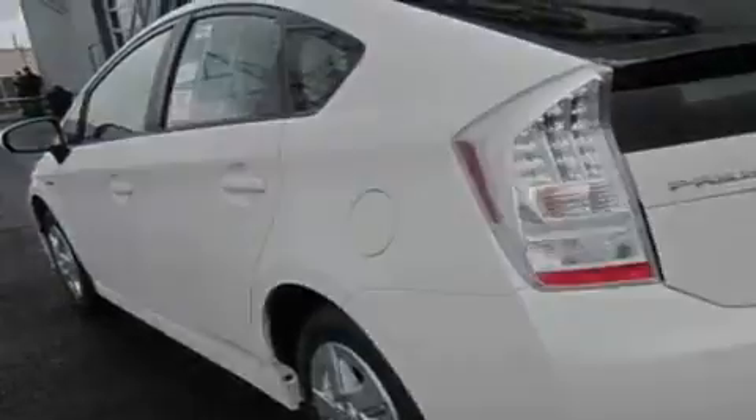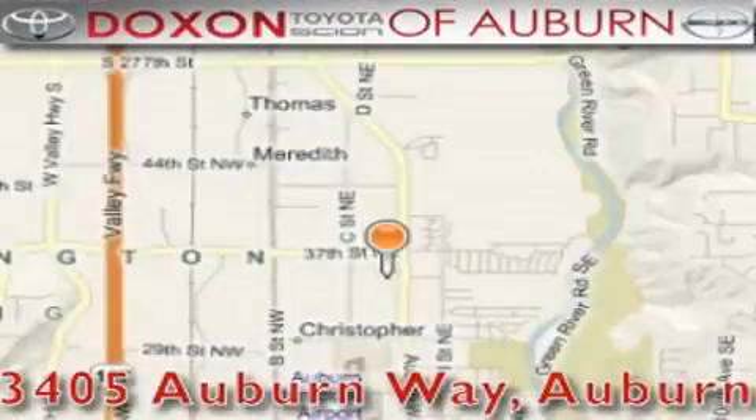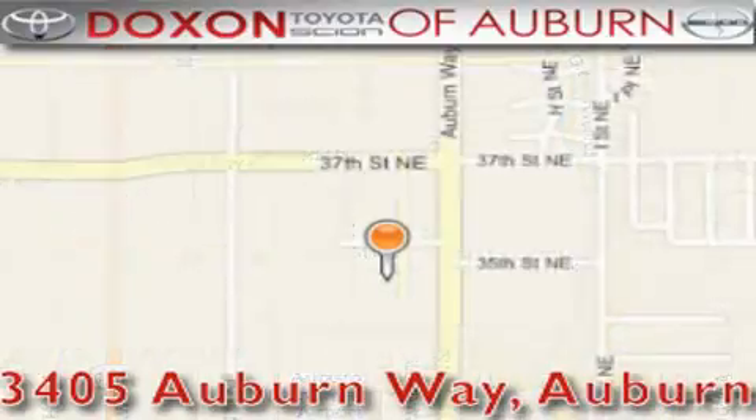This vehicle is sure to sell fast. Call and arrange your test drive today. Doxon Toyota of Auburn is located at 3405 Auburn Way in Auburn. Satisfying customers for over 70 years.